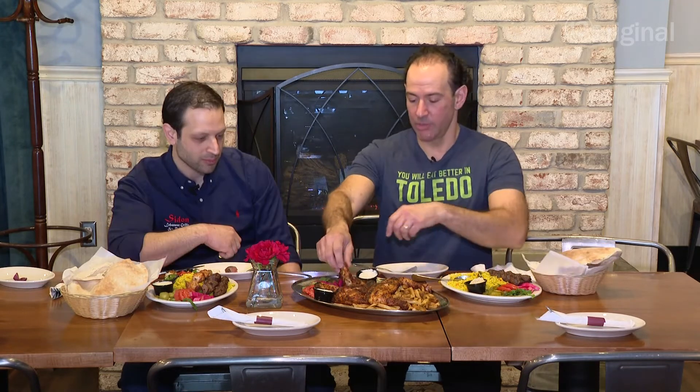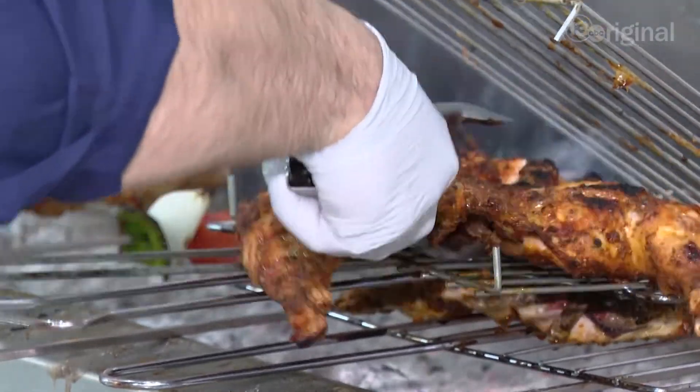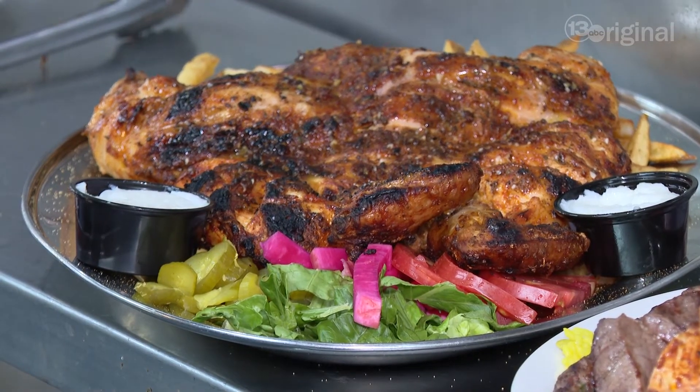You can smell that authentic charcoal, and you can taste that flavor too. Going in the garlic, going in my mouth. Specifically with the whole and half chickens, because they're skin-on, you get that taste — you get that true scent and flavor from the charcoal on the grill.